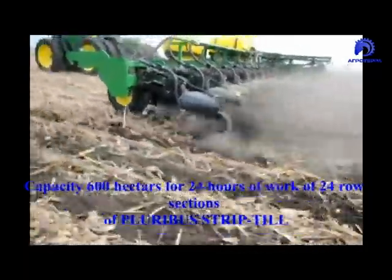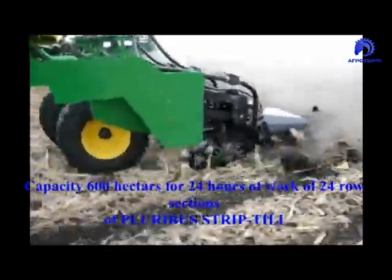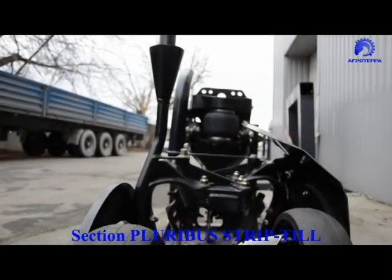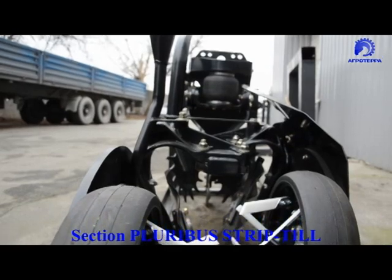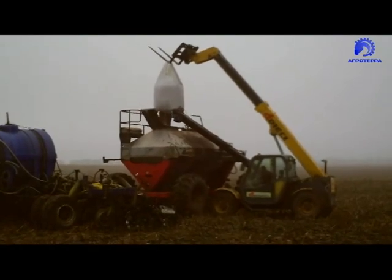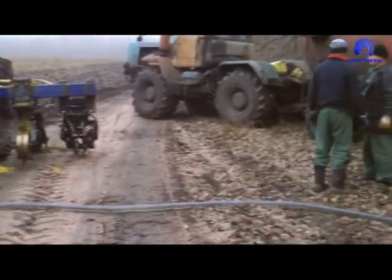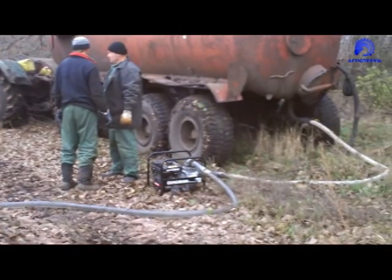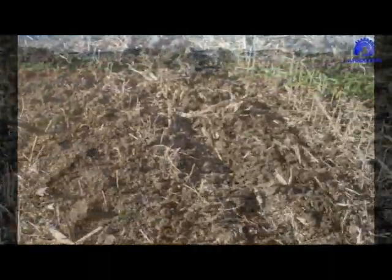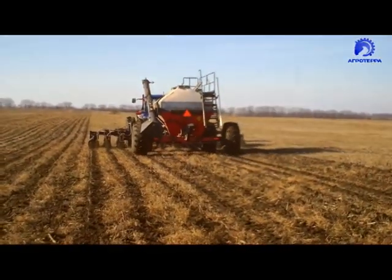Third, the Pluribus Striptil section has an operating speed of 16-20 km per hour, which allows a 24-row in-line unit to treat the soil for planting on more than 600 hectares per day. Fourth, the Pluribus Striptil section, together with the preparation of the soil for planting, applies the following fertilizers: dry granular by uniform mixing in the treated zone or banded on the left or right of working wavy discs; liquid by uniform mixing in the treated zone or banded on the left or right of working wavy discs; and slurry by uniform mixing in a band up to 20 tons per hectare. Trial participants have no doubt that Striptil technology has good prospects for wide application in all climate zones of Europe.